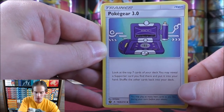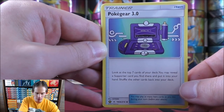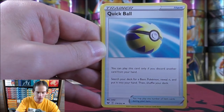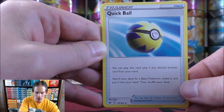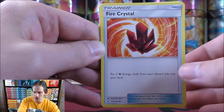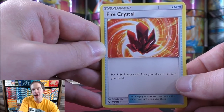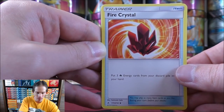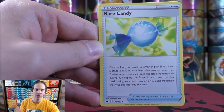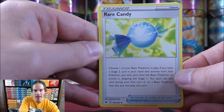Pokegear 3.0 — another very cool looking alternate art. Look at the top seven cards of your deck; you may reveal a supporter card you find there and put it in your hand. I use this to get to Welder more quickly. Quick Ball: you can play this card only if you discard another card from your hand — search your deck for a basic Pokemon. Fire Crystal: fire type decks are very powerful right now, whether it be Reshiram and Charizard GX or Baby Blacephalon — put three Fire Energy from your discard pile into your hand. This toolkit is definitely worth it; I would have loaded up if I just wouldn't have spent $3,000+ on a gaming PC.